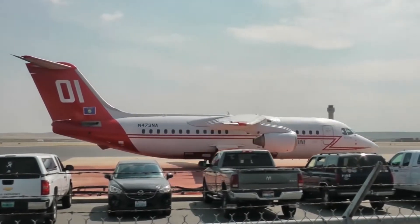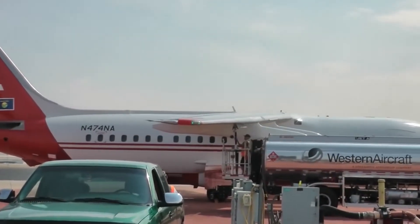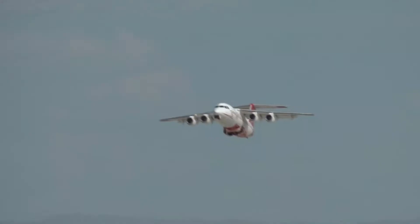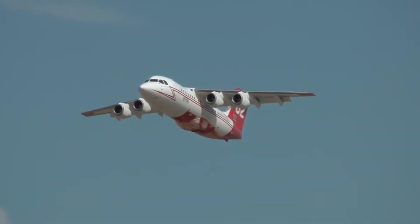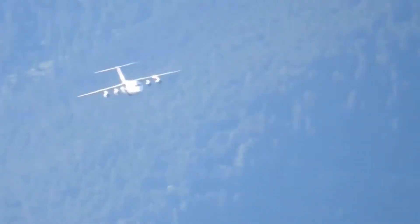The aircraft will be hosted at Jeffco Air Tanker Base, a U.S. Forest Service facility in Broomfield at the Rocky Mountain Regional Airport. There are five bases in Colorado that can support large air tankers: Durango, Grand Junction, Jeffco, Pueblo, and Colorado Springs.